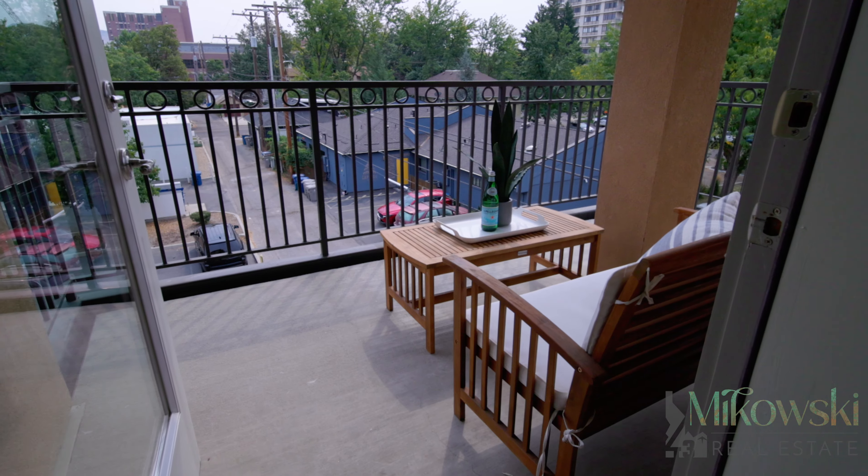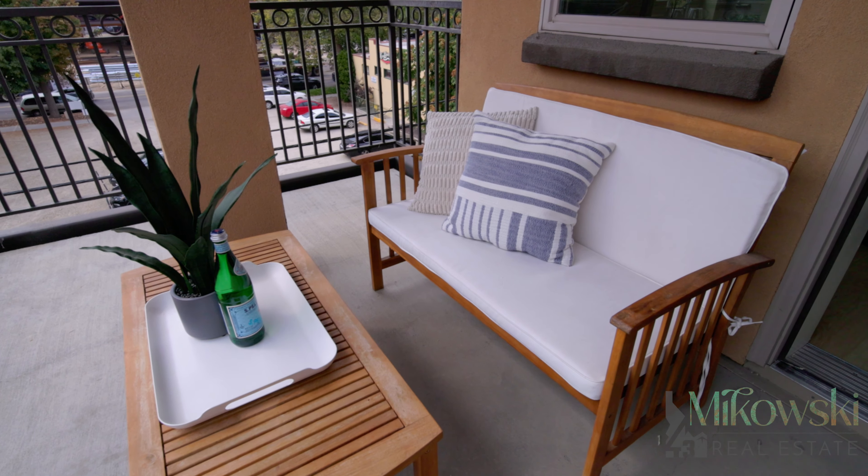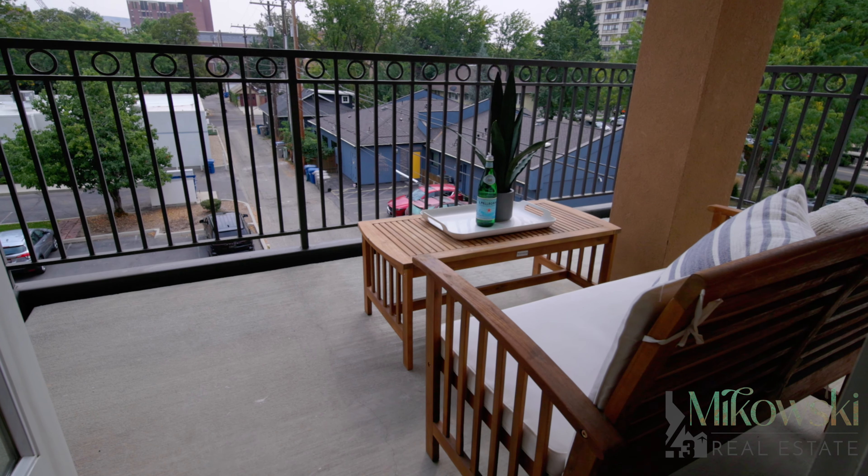Stepping outside into your private balcony deck is a serene and peaceful retreat where you can enjoy your morning coffee or unwind in the evening with your beverage or cocktail.